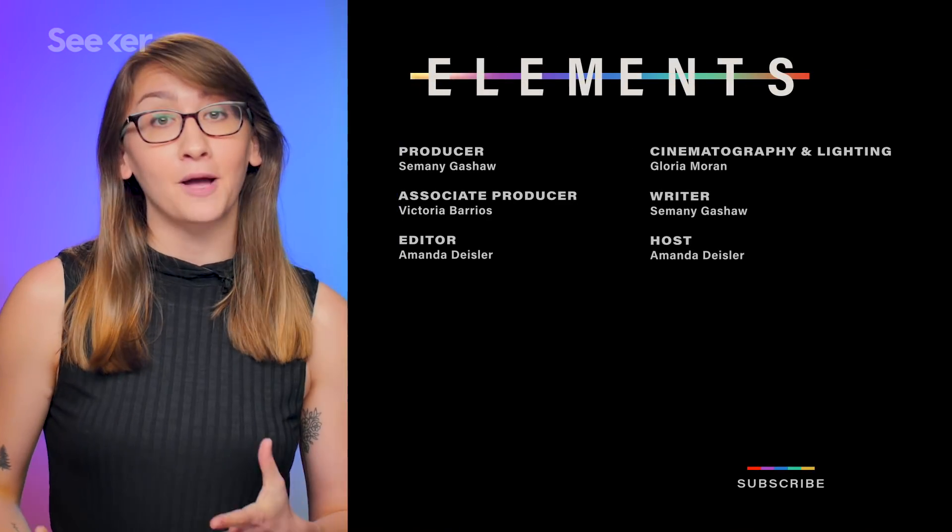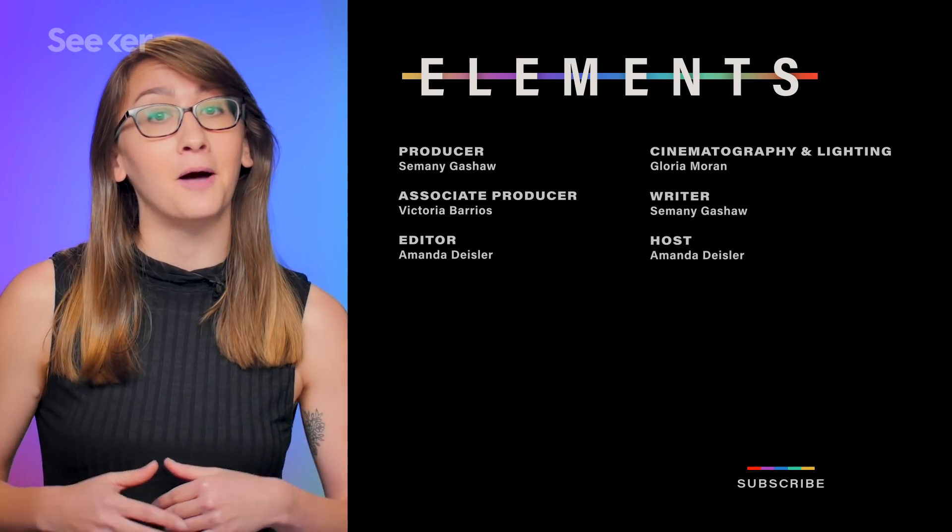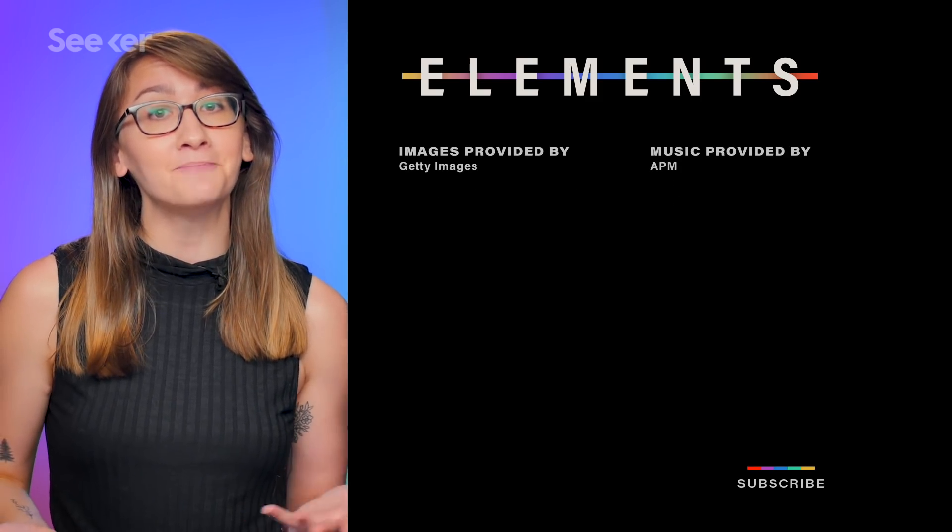There are plenty of upcoming launches, so if there's a specific one you'd like us to cover, let us know down in the comments. Make sure to subscribe to Seeker, and thanks for watching.